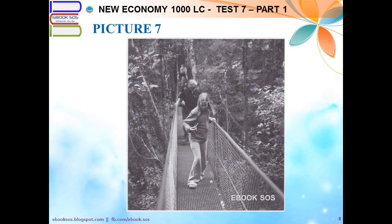Number 7. Look at the picture marked number 7 in your test book. A. A bridge is being built over a river. B. They are walking two by two. C. They are hiking in a forest. D. A girl is carrying a trekking pole.